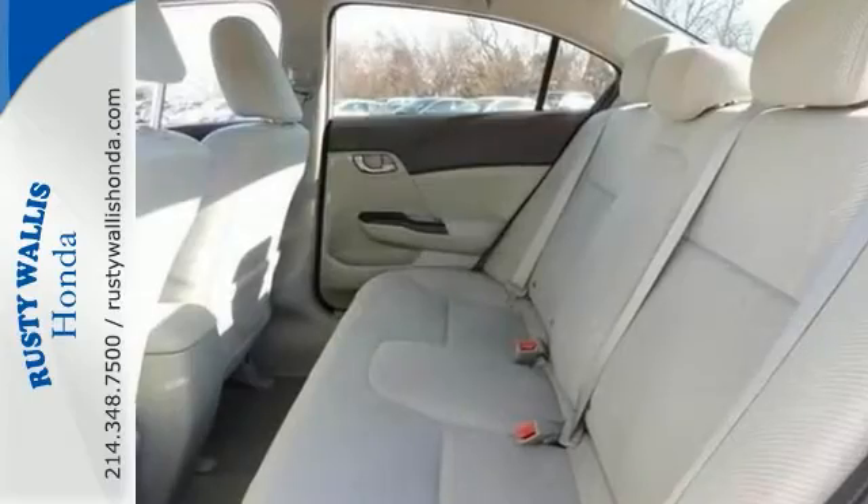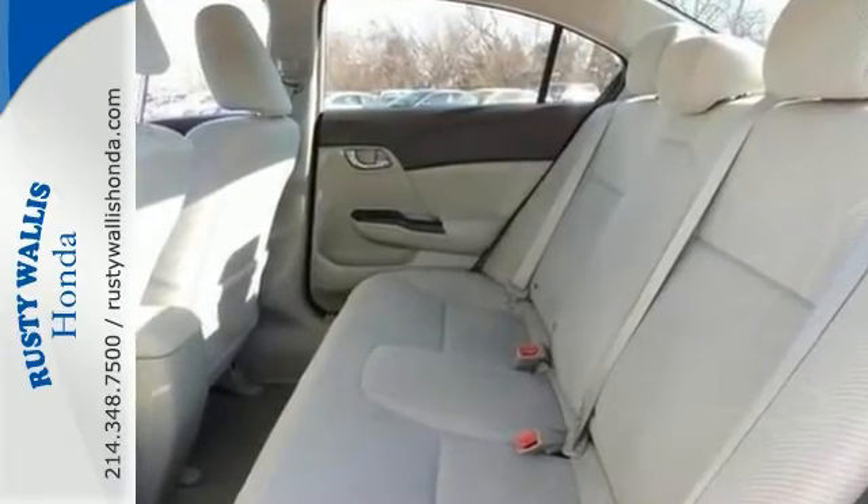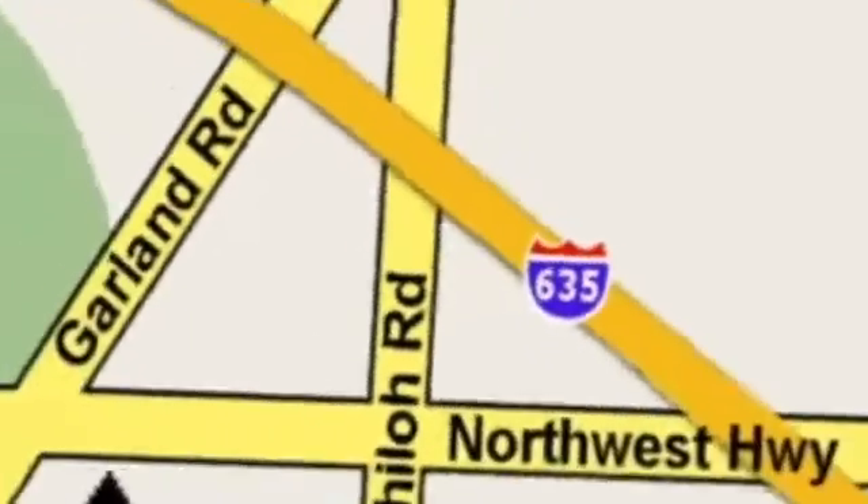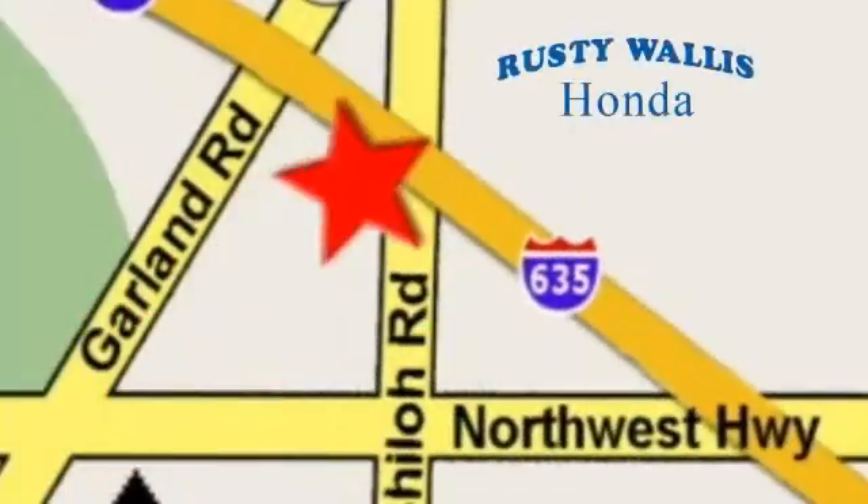Come in today for a test drive. At Rusty Wallace Honda, our primary goal is to satisfy our customers. Stop in today — we're easy to find, just off I-635 at Shiloh Road.